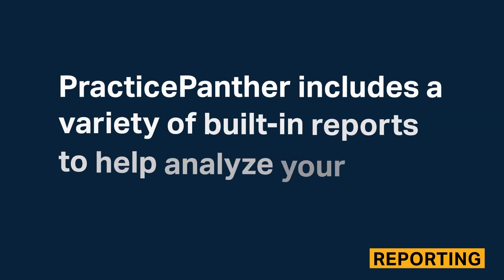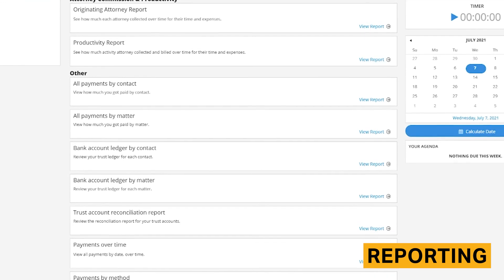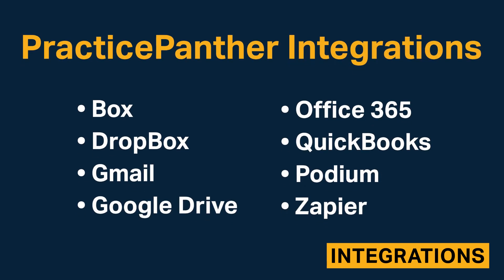Practice Panther includes a variety of built-in reports to help analyze your firm's performance. You can create reports for originating attorneys, matters, productivity, invoices, and more. Practice Panther offers several integrations with third-party solutions and offers a fully open API.